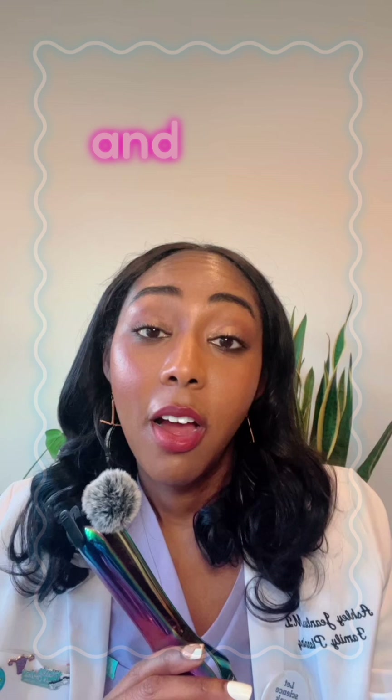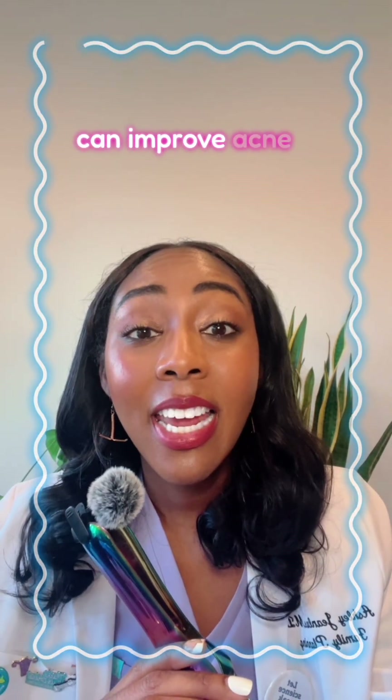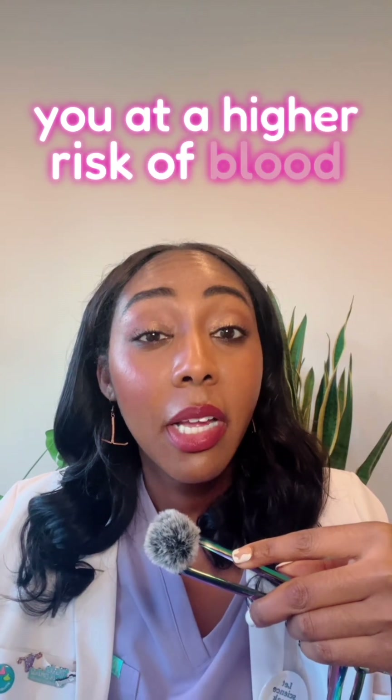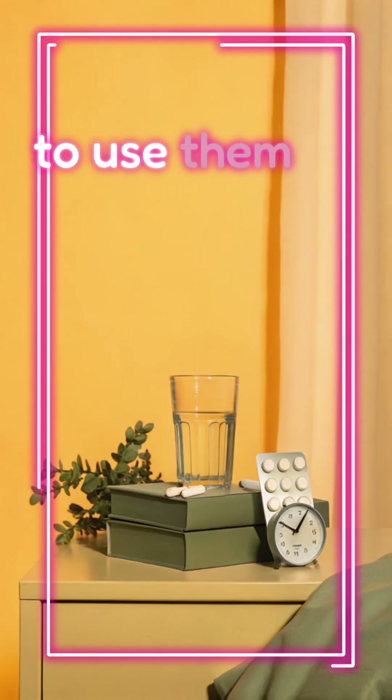Let's talk about the pros and cons. The pros: these methods can help regulate periods, can improve acne, and your fertility returns quickly once you stop. The cons: there are some medical conditions that will put you at a higher risk of blood clots when using these methods, and also you must remember to use them on a schedule.